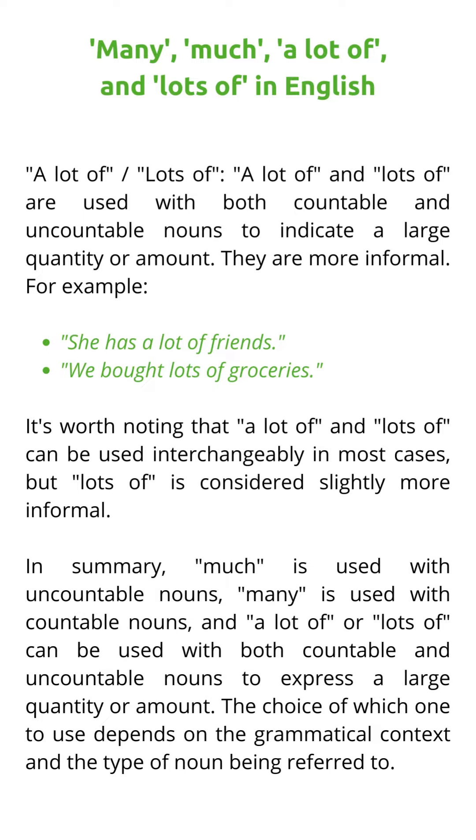A lot of and lots of are used with both countable and uncountable nouns to indicate a large quantity or amount. They are more informal. For example: 'She has a lot of friends.' 'We bought lots of groceries.' It's worth noting that a lot of and lots of can be used interchangeably in most cases, but lots of is considered slightly more informal.